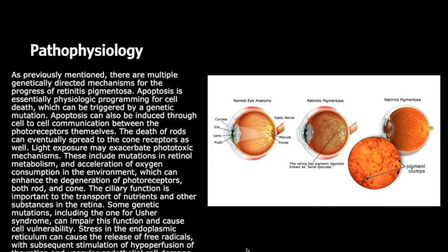Ciliary function is important to the transport of nutrients and other substances in the retina, and some genetic mutations, including the one for Usher syndrome, can impair this function and cause cell vulnerability. Stress in the endoplasmic reticulum can cause the release of free radicals, with subsequent stimulation of hypoperfusion of the retina and vascular endothelial cell damage.